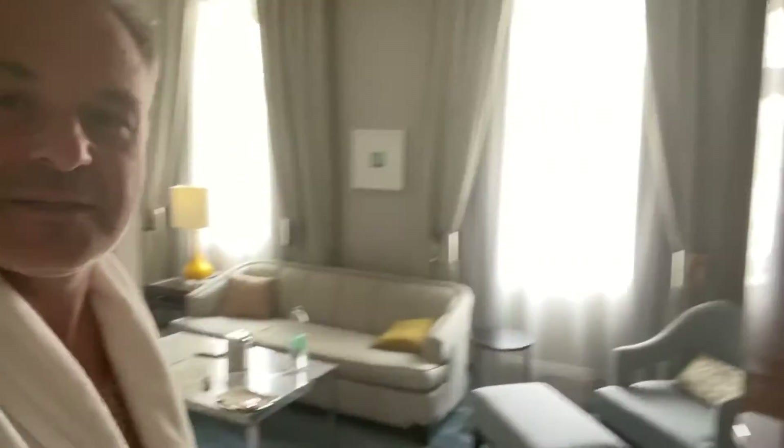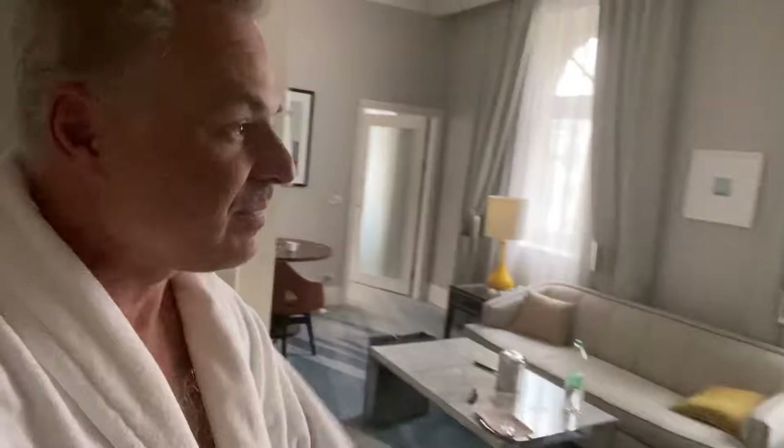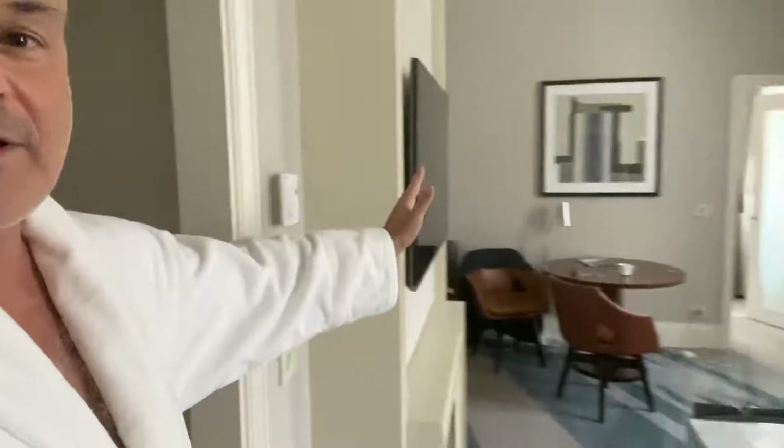Hey everybody, it's Clint Arthur and I'm making my review of suite 717 at Ritz-Carlton in Budapest. This is what's called a Carlton suite, and it's a Ritz-Carlton suite. This is the living room area.